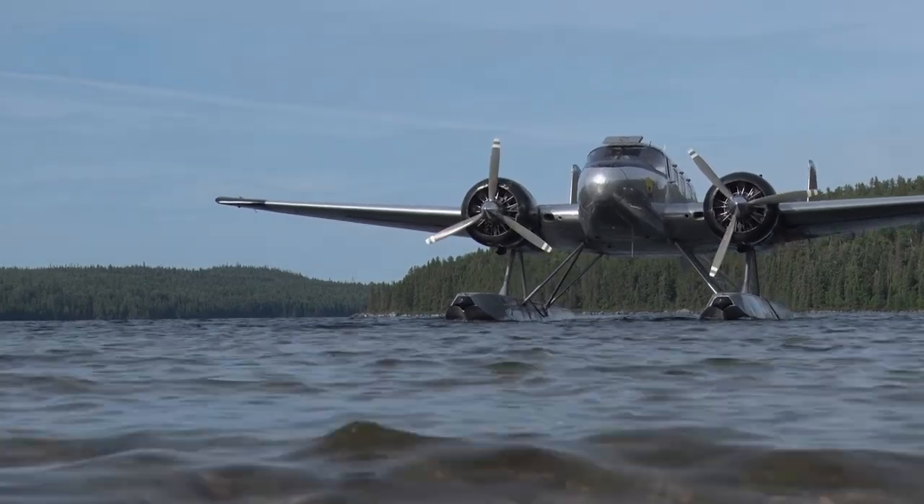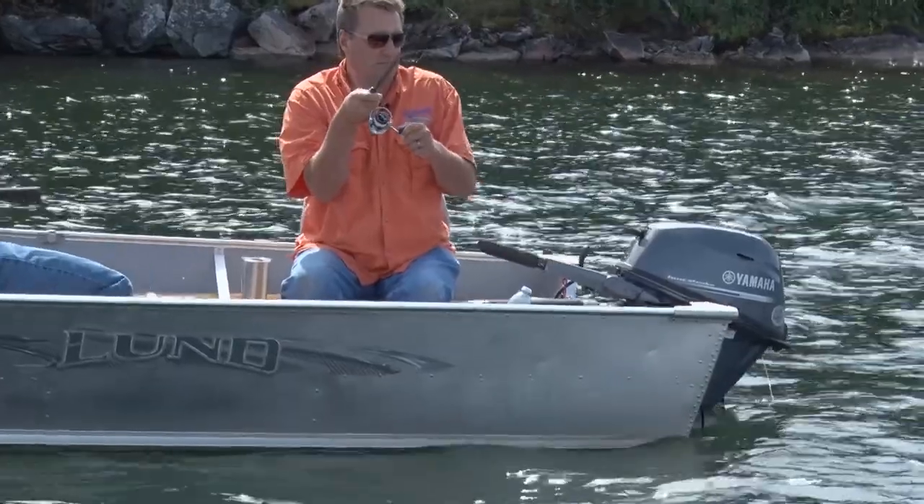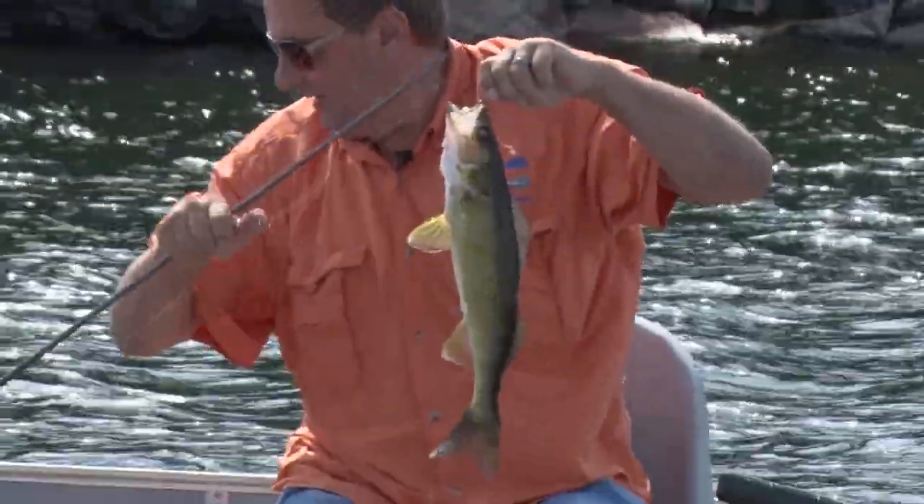Didn't take very long today, Raj. Beautiful day for walleye fishing up here, for sure. It's a spectacular lake you flew us into, Eddie. It's going to be a good one. Oh, this is a beautiful fish. Oh yeah. That's a pretty one to start her off, for sure.